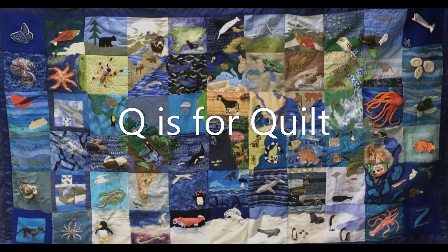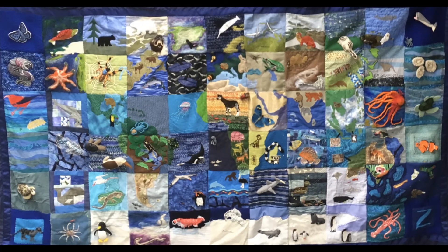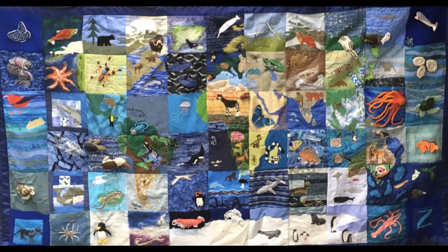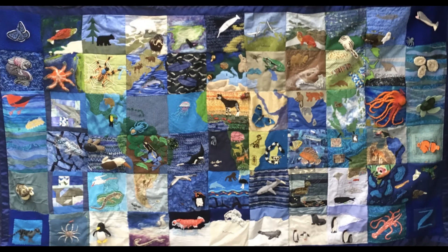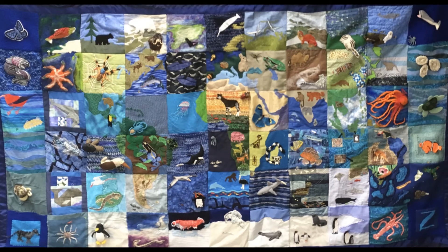Q is for quilt. Now this isn't an animal but it is a beautiful patchwork quilt made for us by some brilliant volunteers. Can you see it's a map of the world, complete with animals that live in different places. Which animals can you spot?